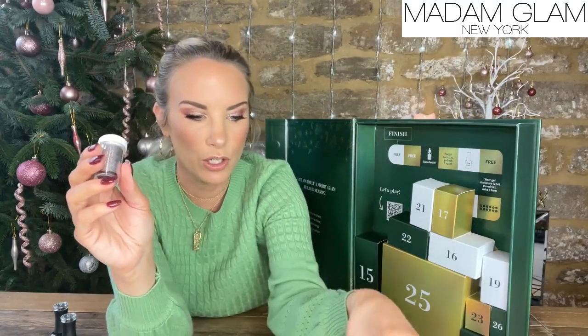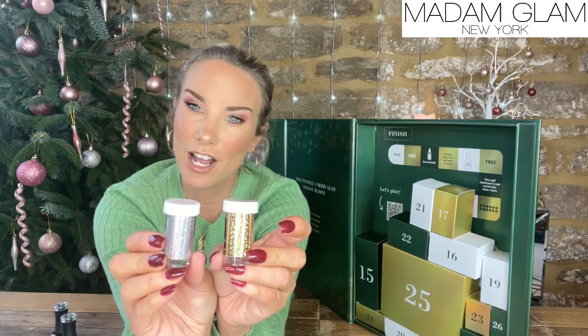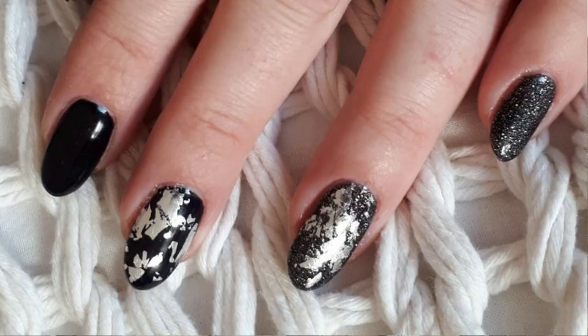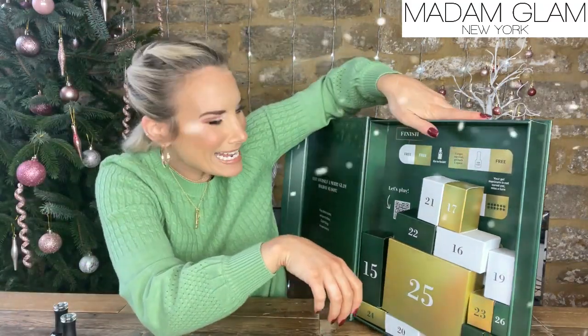Day 14 is another foil and this is a silver foil, so you've got the gold foil and now the silver foil — they've just been put in different pots. If I learn how to use these foils, they could look absolutely stunning, and not necessarily on every single nail — just on maybe one index finger or the middle finger. I'm looking forward to learning how to do that.